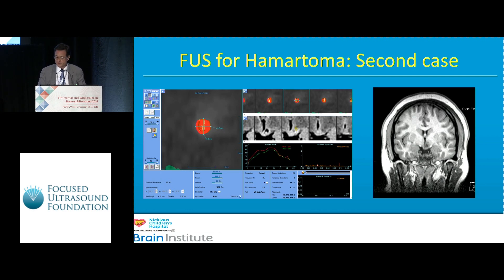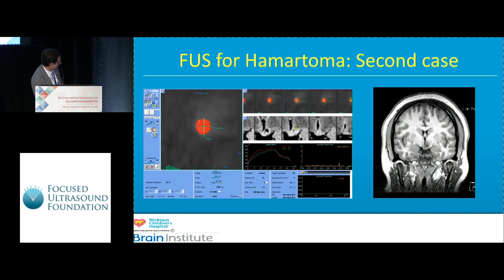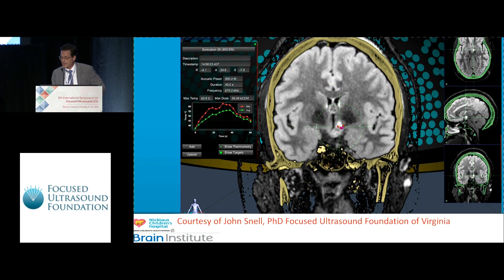We performed this under general anesthesia, which I think is important. We used high energy — patients typically wouldn't tolerate the number of sonications required to complete this. What we attempted to do was not to remove the hamartoma but to disconnect it from the base of the hypothalamus — a classic disconnection seizure surgery. I think we achieved that.